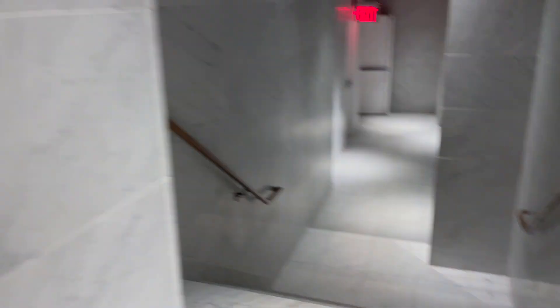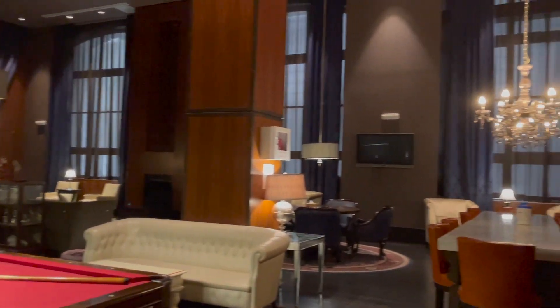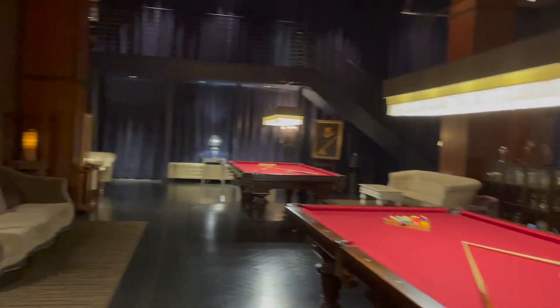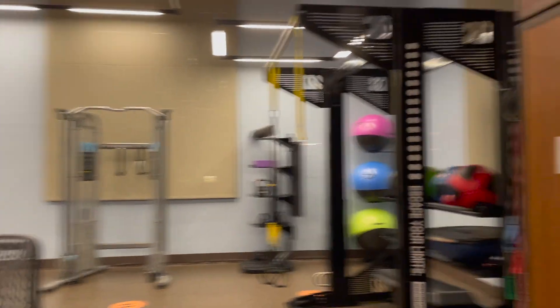There's laundry, and then down here is the gym and the lounge. It's empty today. Nice. I'm gonna start my workout. See you after.